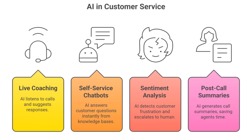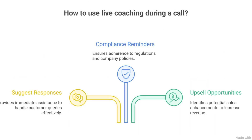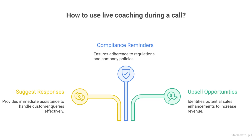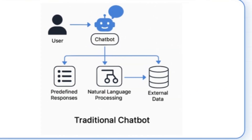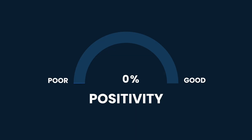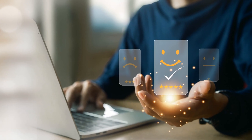Let's look at real scenarios where this architecture comes alive. Live coaching: while an agent is on a call, Cresta listens in real-time and suggests responses, compliance reminders, or upsell opportunities. Self-service chatbots: customers ask questions, and the AI pulls from knowledge bases to answer instantly, without an agent. Sentiment analysis: if a customer sounds frustrated, AI can automatically escalate to a human rep.